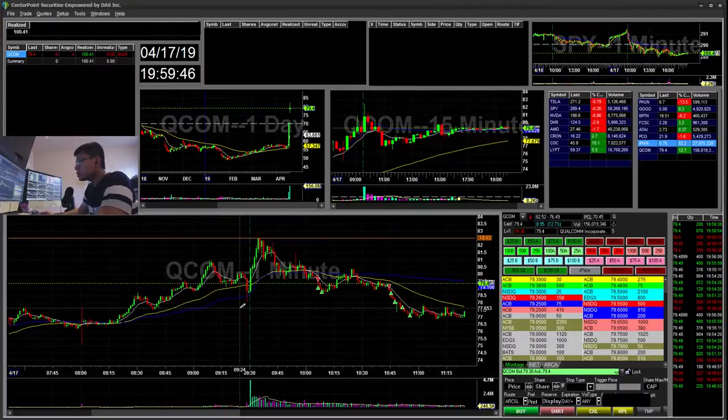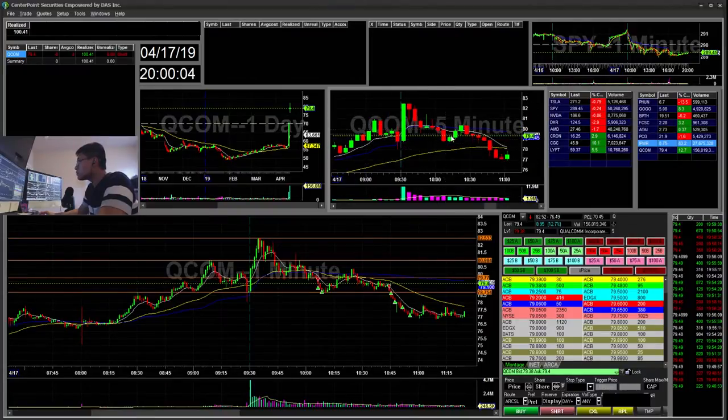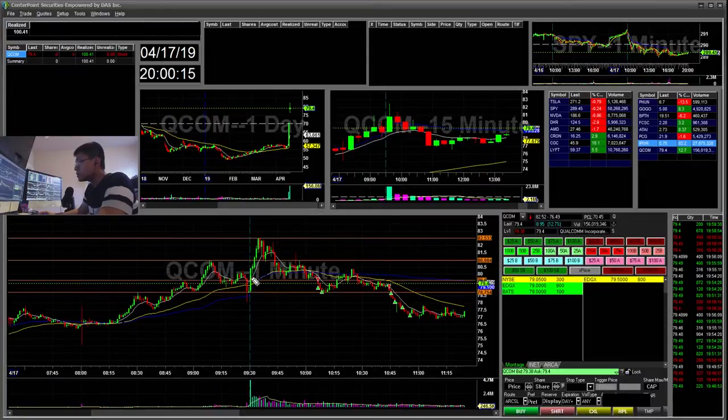So during pre-market I had these levels marked here. What I saw was it popped up, kind of fell, and then on the 15-minute I was watching it for a reversal. The 15-minute was overextended, and I saw this small cup and handle. So I went ahead and shorted off this — I think it was a $0.79 break — and then I covered off this support here. It bounced right off and I made around $40 on that short.